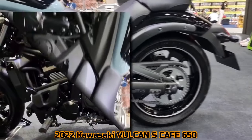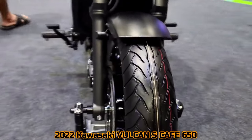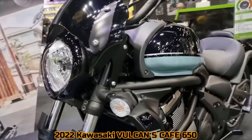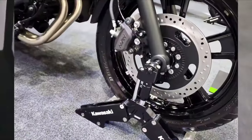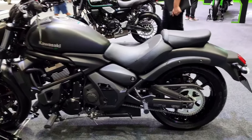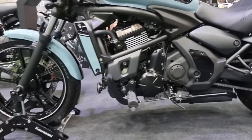Kawasaki's middleweight cruiser, the Vulcan S, is available in India. The bike is designed in a contemporary cruiser style with powerful aesthetics, a low-slung profile, a relaxed riding posture, blacked-out components, and a short exhaust. To set it apart, it has a dual-tone, teardrop-shaped fuel tank and an inverted triangle headlight.